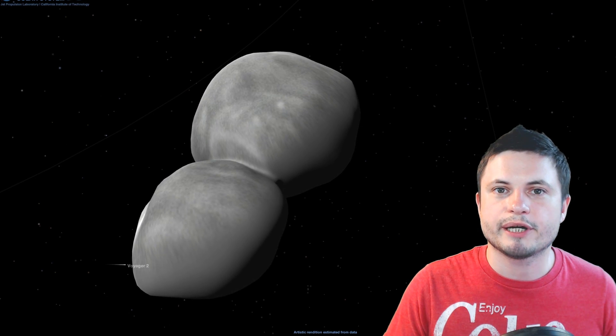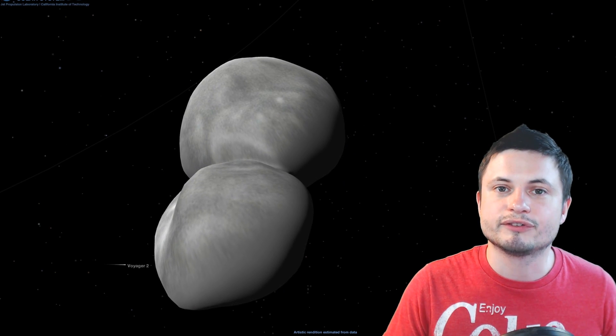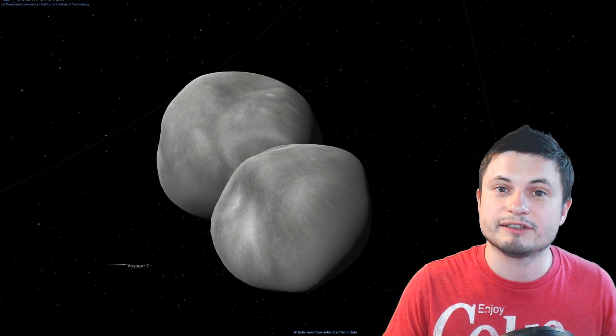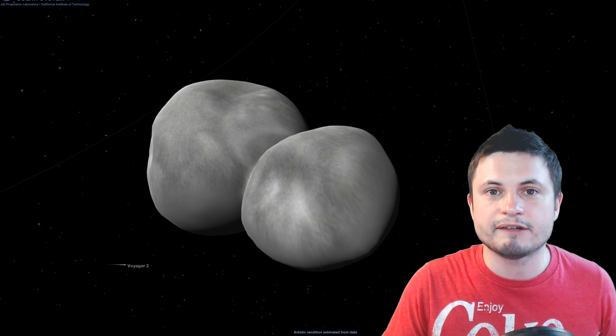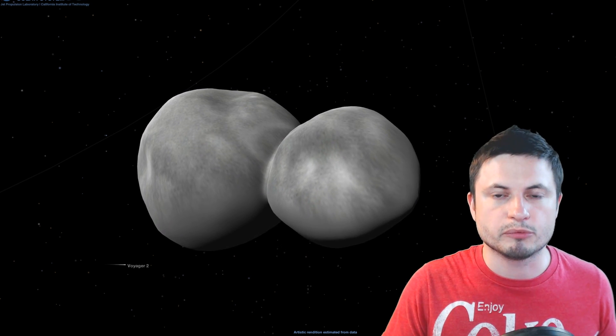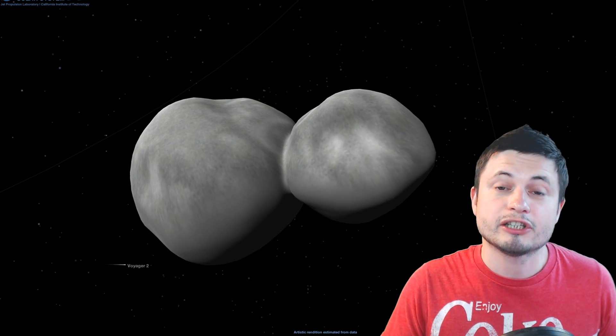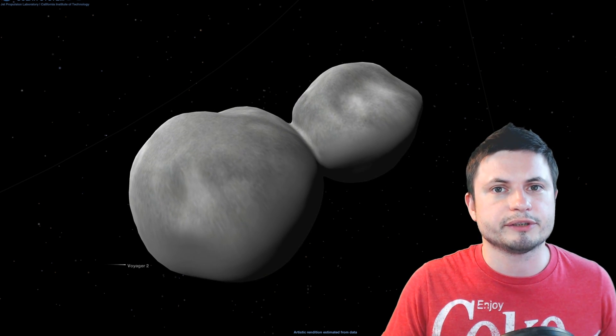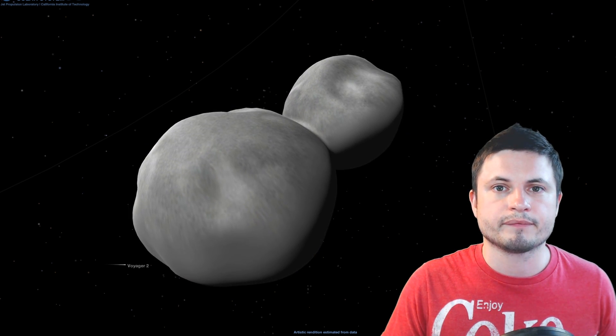Unlike Pluto, which has five different moons in a relatively stable orbit, Ultima Thule doesn't have anything anymore — it's all by itself, but is a combination of at least two different objects. That's what we've learned as of May 2019, but remember this is only 10 percent of all the data. In the next few years, specifically by mid-2020, we should have the rest of the data transferred from the New Horizons mission. Because of the distances involved, the transfer is really slow, but we might discover a lot more that will surprise us even more.